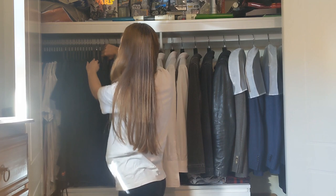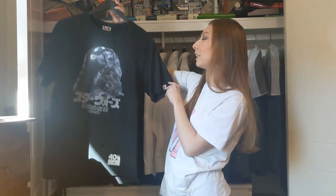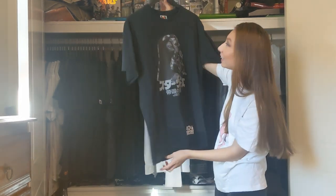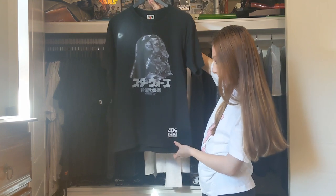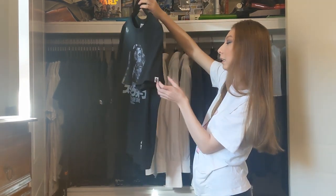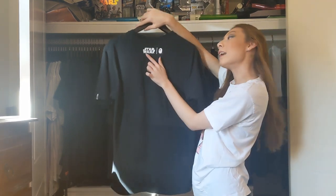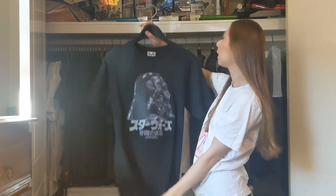I'll show you my favourite item from BAPE. I'm not the biggest BAPE fan, but my boyfriend is. This is probably my favourite piece he has from BAPE. It's from their Star Wars collaboration, so it has Darth Vader on the front. It says it's from a 40th anniversary collection. It has a little BAPE detail on the sleeve and it says Star Wars collaborate with BAPE on the back. I like this because it's Star Wars.